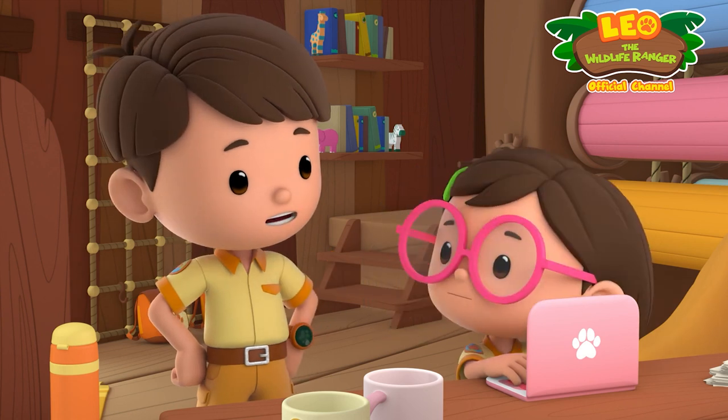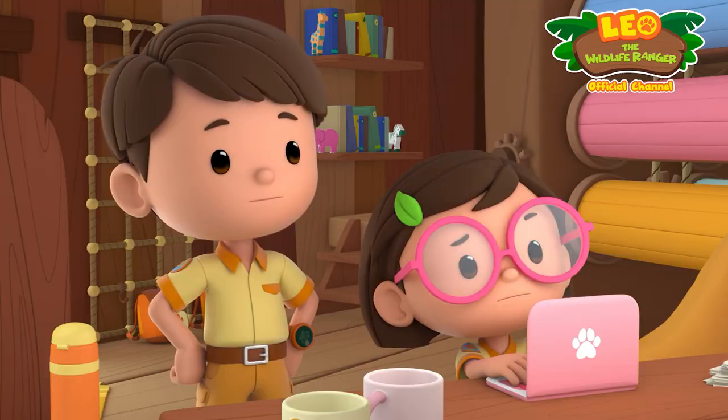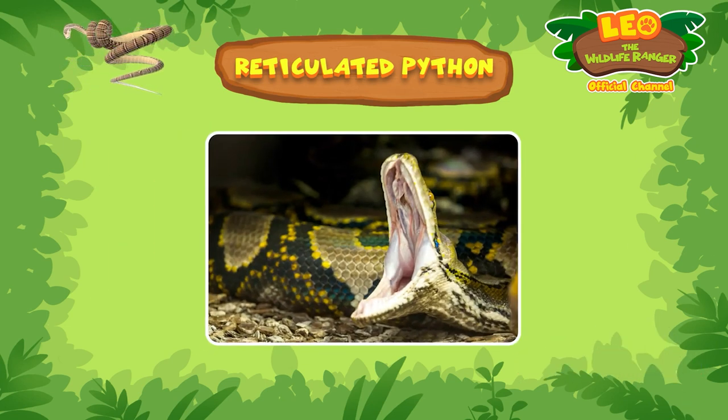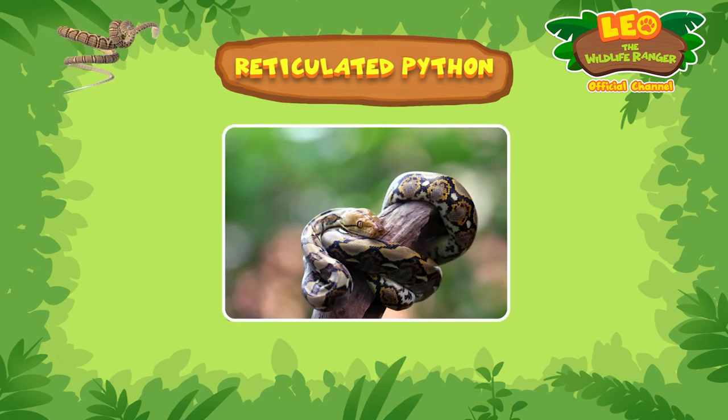But to find it in a bathroom? Yeah, that is strange. Reticulated pythons are usually found in tropical rainforests. They are non-venomous, but they have long, sharp teeth that could give you a nasty bite. Reticulated pythons are constrictors, which means they coil around prey and squeeze them tightly.